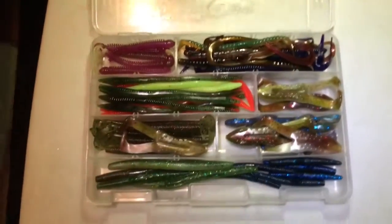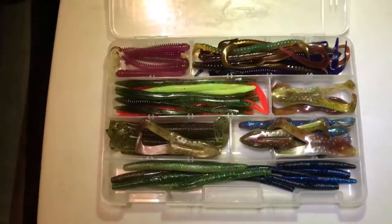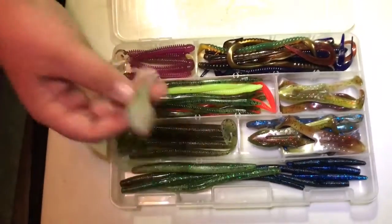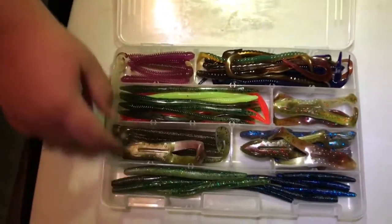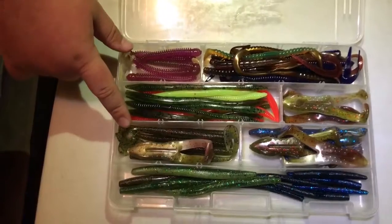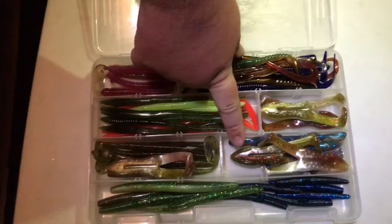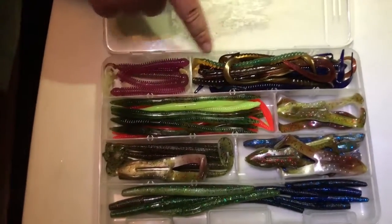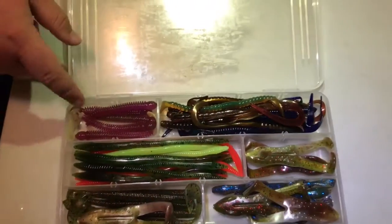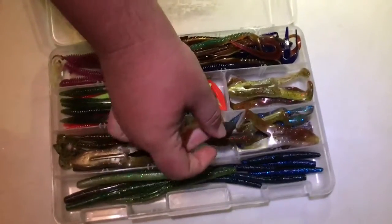Moving on, we have some more plastics. We got some Senkos, some smaller Senkos. We got what look like Zoom Horny Toads and these are Zoom Worms. Some more Zoom Horny Toads, some trick worms, curly tail worms. And some look like little swimbaits, and lizards are down here at the bottom.